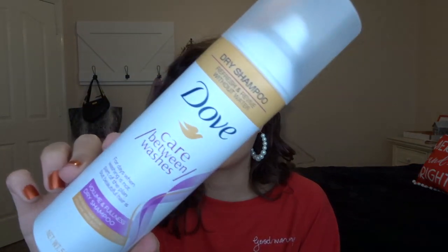Moving on to some hair care items. This is the Dove Dry Shampoo — me and my mom are obsessed with it. It's really good and doesn't really stain dark hair. You know how dry shampoos come out white — this one blends out really easily and doesn't stay super white in our hair. I don't use dry shampoo that much, but I had my hair straight a few times this month so I used it and ended up finishing it.